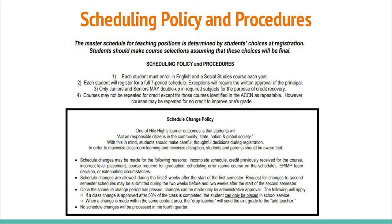Schedule changes are allowed during the first two weeks after the start of first semester. Requests for changes to second semester schedules may be submitted during the two weeks before and the two weeks after the start of second semester.